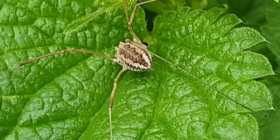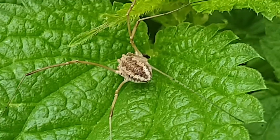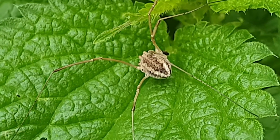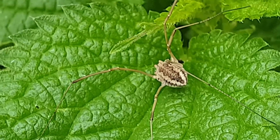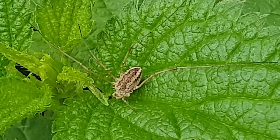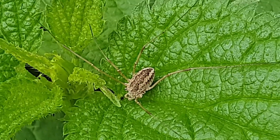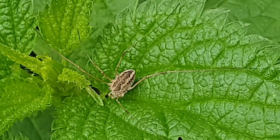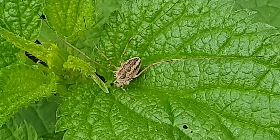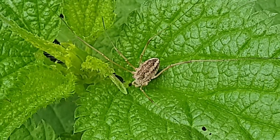This one has a quite interestingly colored and patterned body, because many times they are very simple with not a lot going on. I'm going to try and get to its front but it's a bit tricky because I can't really get into the patch of nettles. I think it's pretty visible — can you see the very very long legs? Look at that — their bodies are fairly small, this one is up to a centimeter or a little bit smaller, but the legs are quite a few centimeters long each.